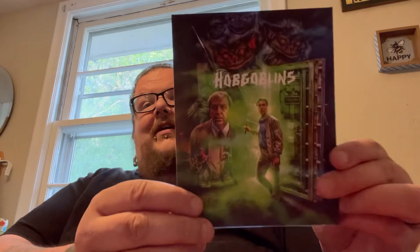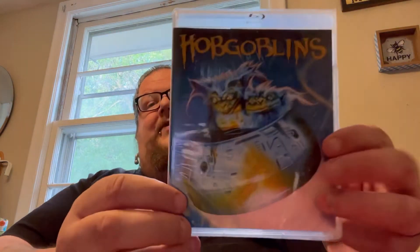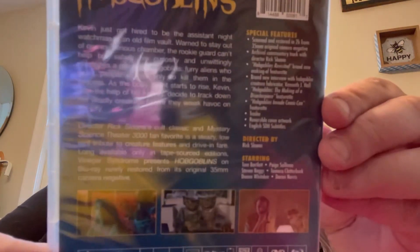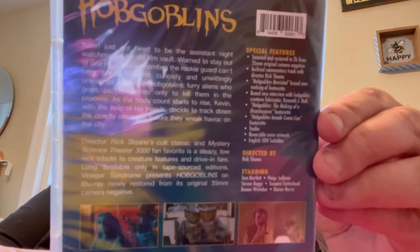Next up we have another catalog title that finally got a slip cover — a movie called Hobgoblins. I love the slip cover on this. I heard it's not the greatest movie, but I love the slip cover; it's usually what Vinegar Syndrome sells me on. Here's the back, and we'll take the slip off. There's the cover underneath. Check out the features on that one. Really happy to finally have this.